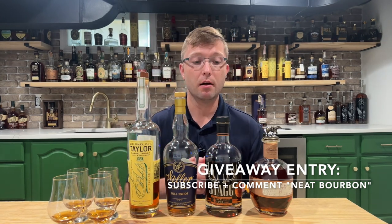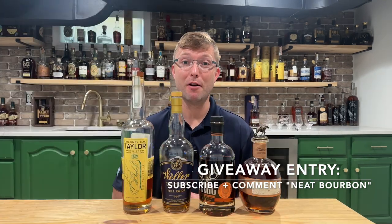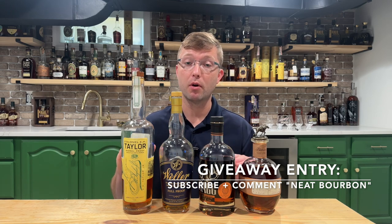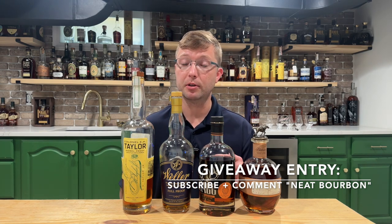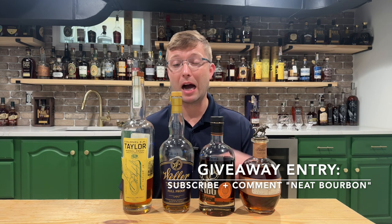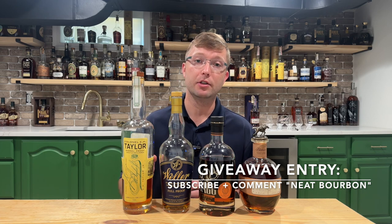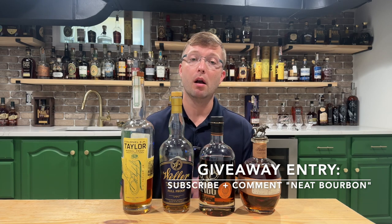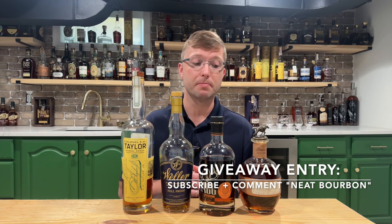Today I'm going to be doing the very first channel giveaway. I'm going to be giving away a one-ounce sample of all four of these bottles to one lucky winner. All you have to do to enter is be subscribed to the channel — if you're not subscribed, go ahead and subscribe — and then comment down below 'Neat Bourbon.' I'm going to run this for two weeks, then run all the names through a random number generator and pick out the winner.